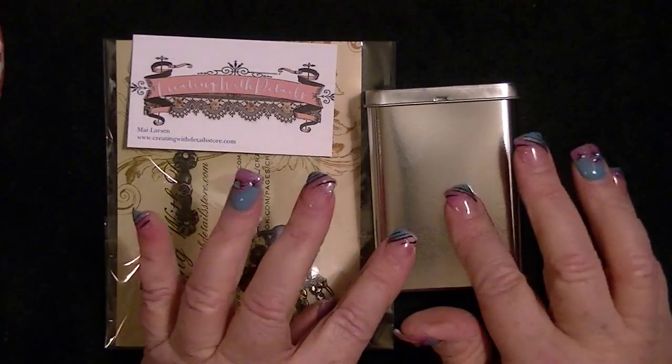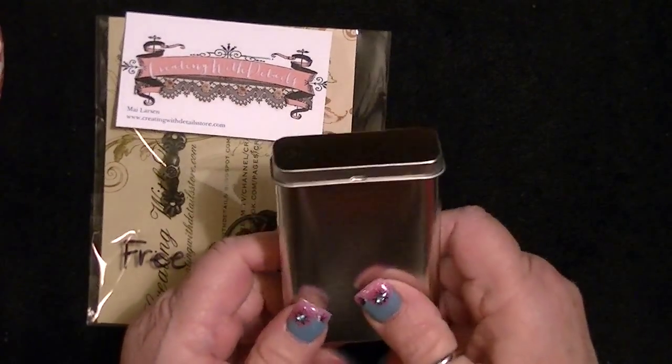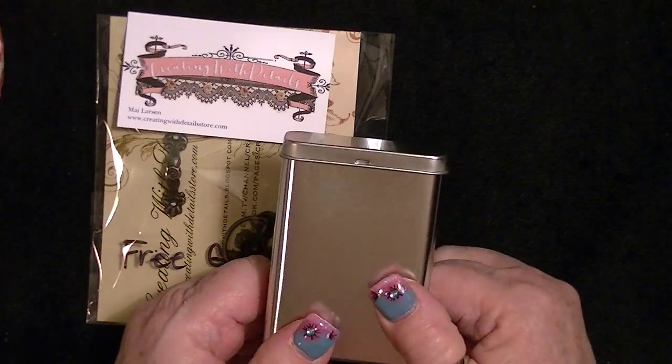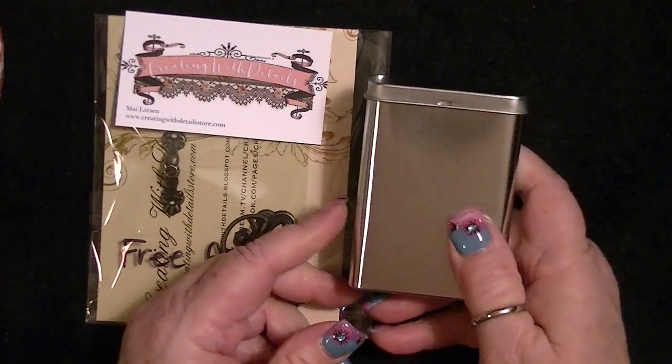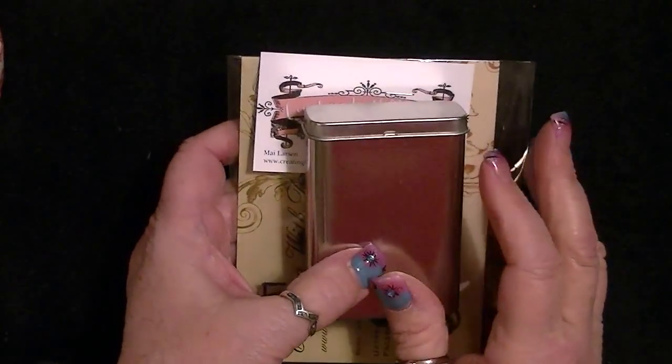I wanted to let you know she has these plain toy tins, which are hard to find on eBay — I've never found them plain there. I did find them on AliExpress but they wanted you to buy like 48 of them, and I certainly didn't need 48. These are really, really cute and I have some ideas on what I want to do with them.